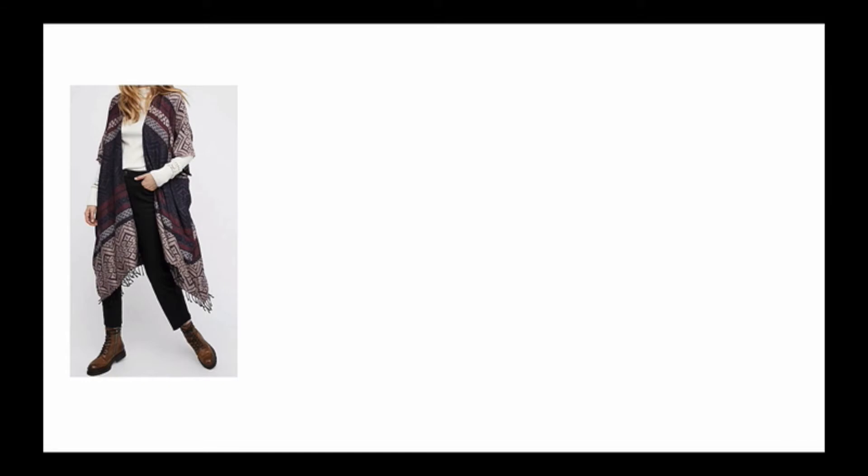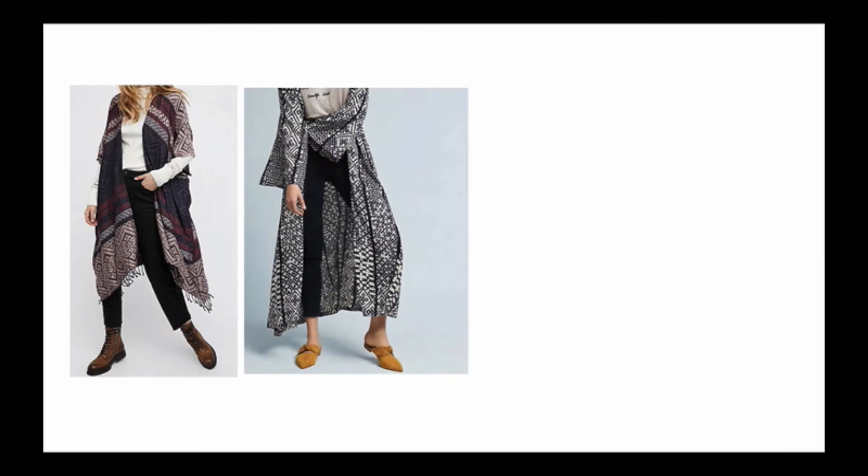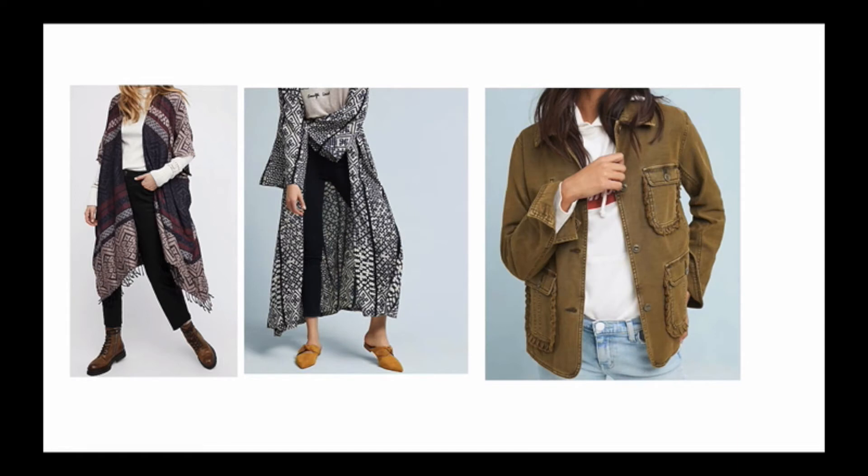A couple more options: kimonos are really trending for spring, so that's also a great way to show a little bit of spring trend and wear it over maybe a long sleeve shirt or a turtleneck. Here's another example of a kimono that you could wear with pants or boots, or later transition and wear with shorts, skirts, or dresses. And then of course you could have a little utilitarian short jacket that's spring-ish but still keeps you warm.